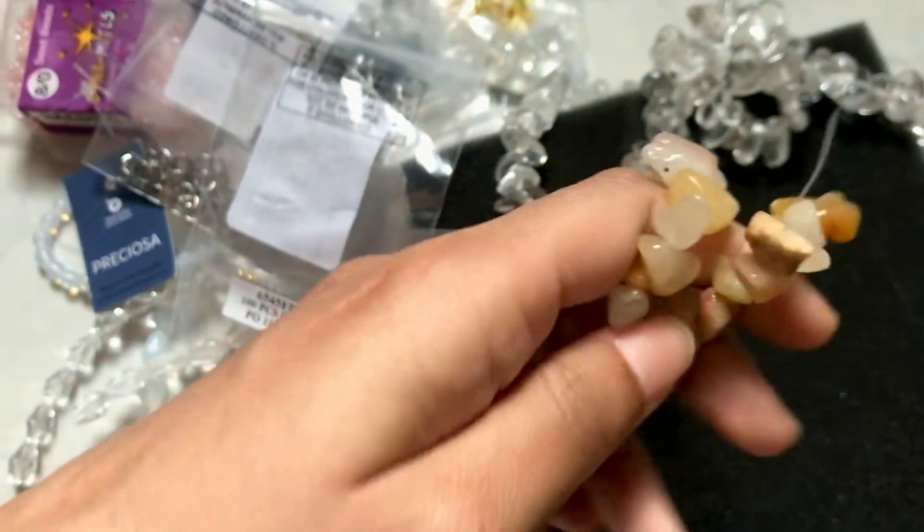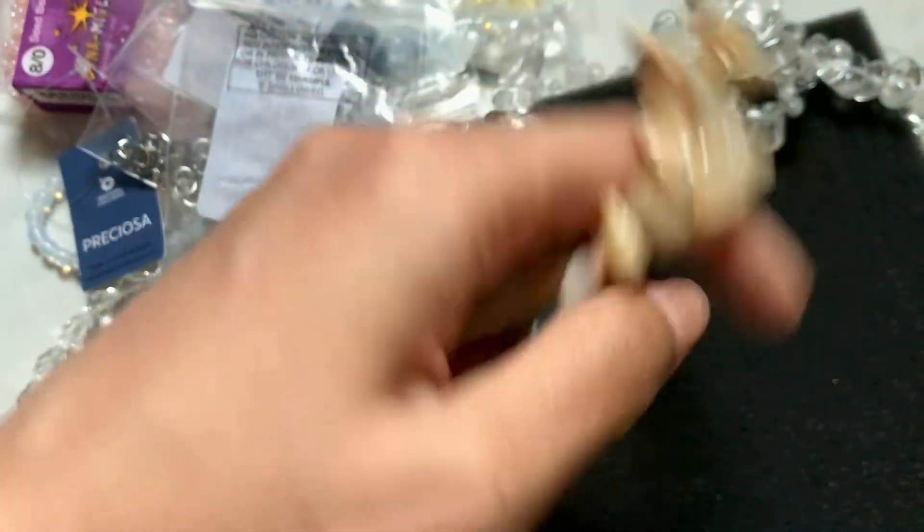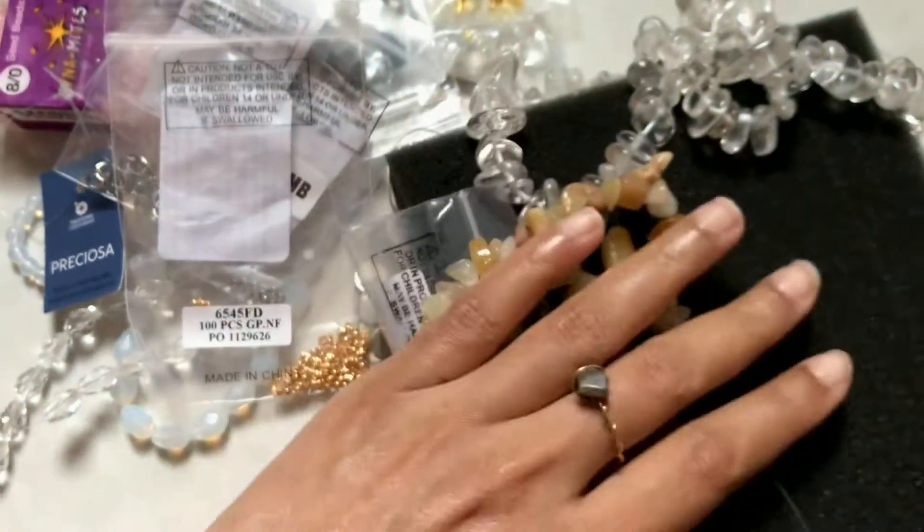This was a random buy — it's a mixed quartz strand. I have a plan for it.